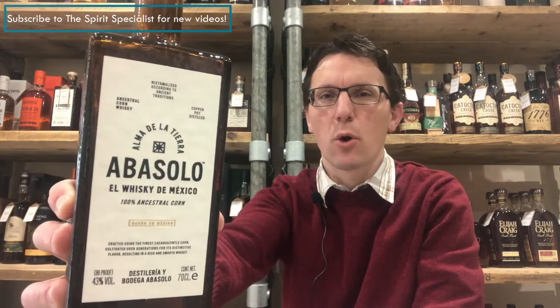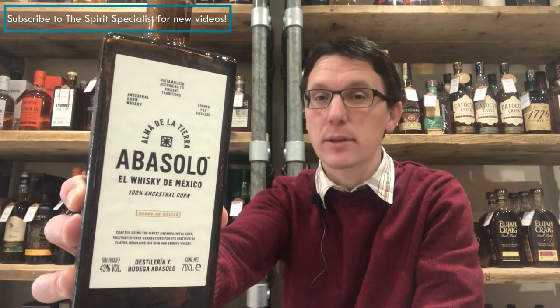Hello there, Ben Bowers the Spirit Specialist, and I am here to talk to you about Avasolo Mexican whiskey — yes, Mexican whiskey, very unusual. I am changing up the format of the video slightly moving forward from this one. I actually reviewed the liquid last week, but what's going to happen is I'm going to give you a bit of information about the distillery itself that makes this, and then we'll move on to the tasting.